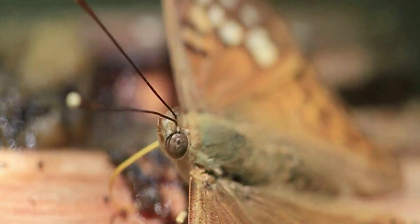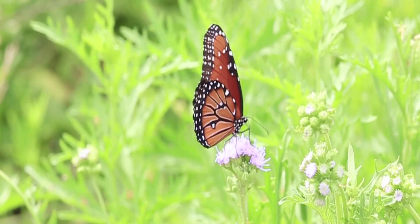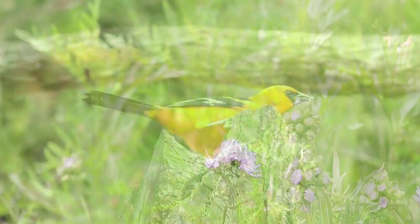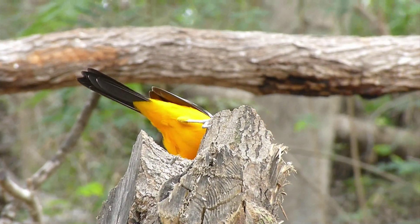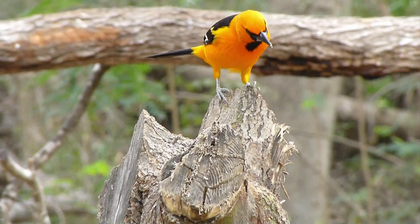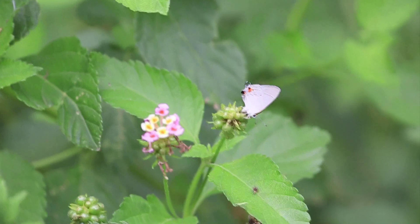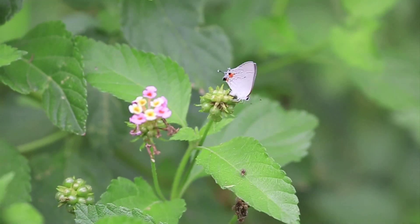Perhaps their most obvious role is pollination, keeping plant species that other animals depend on alive. Additionally, they themselves are a vital food source for many animal species and serve as an early warning system when something is amiss in the environment.